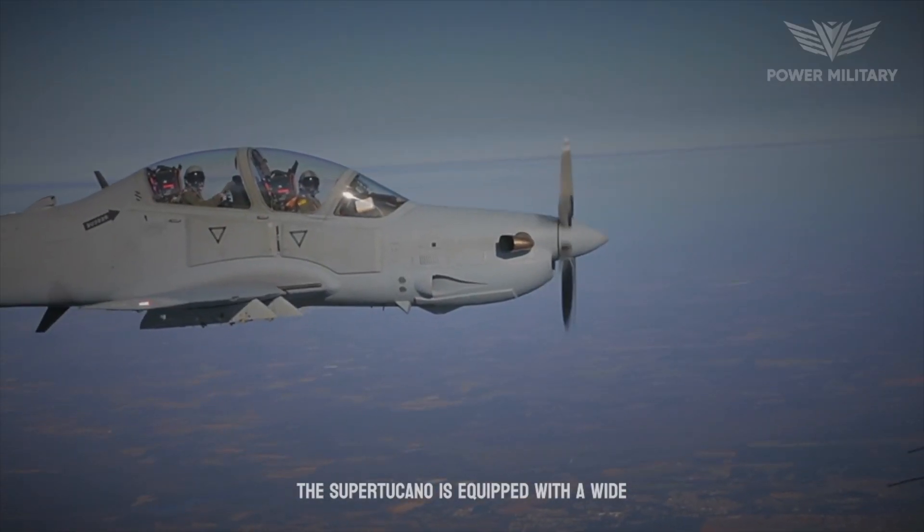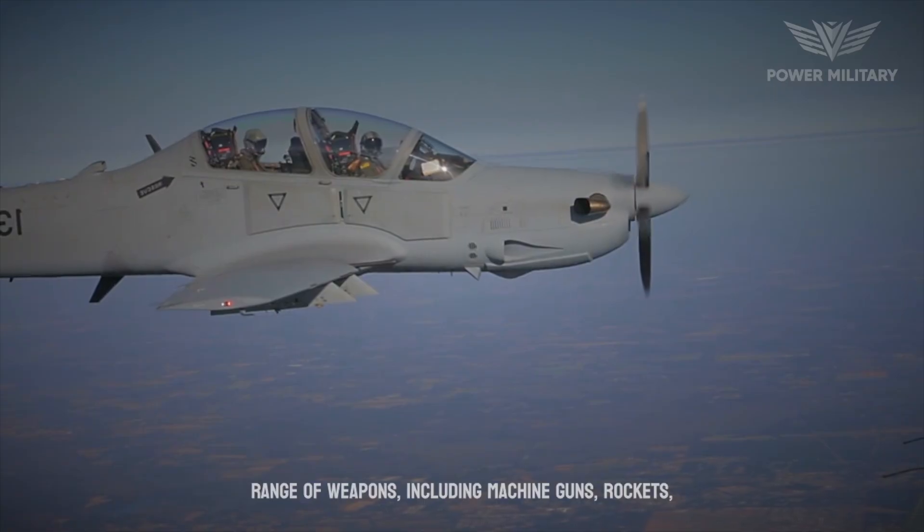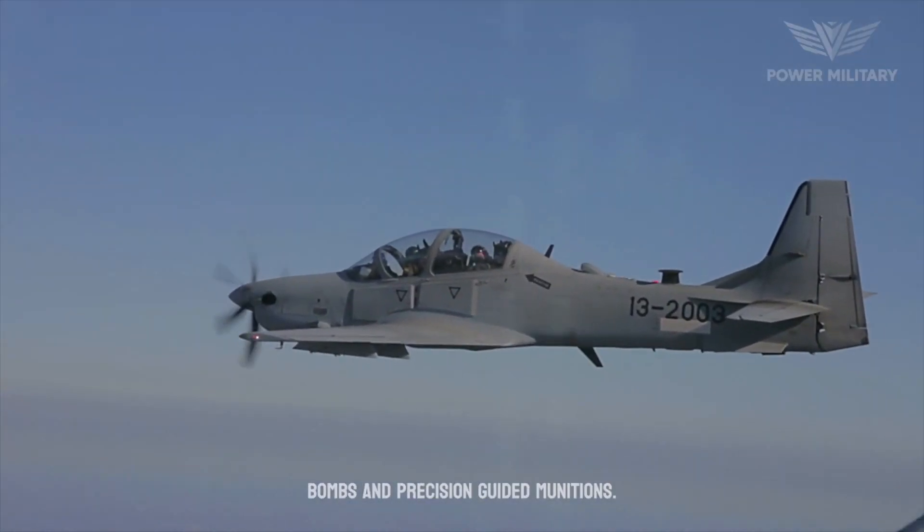The Super Tucano is equipped with a wide range of weapons, including machine guns, rockets, bombs, and precision-guided munitions.